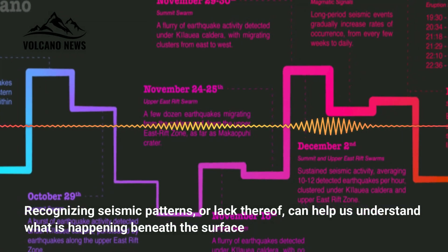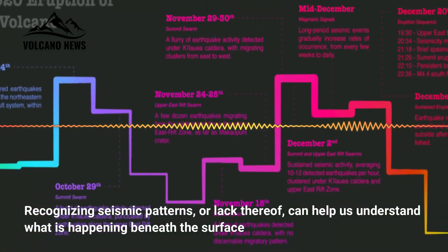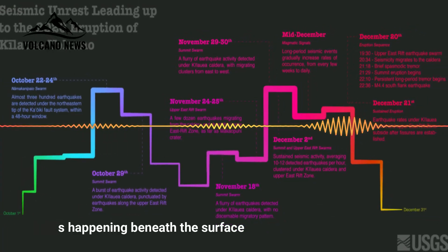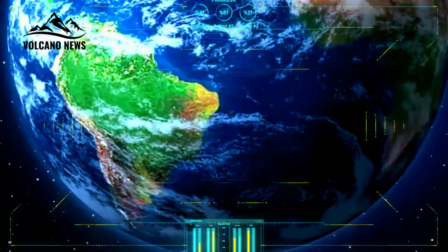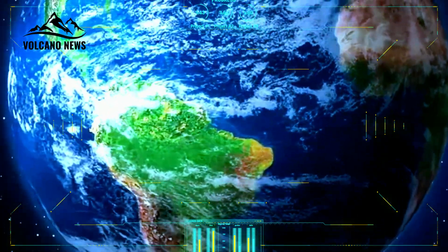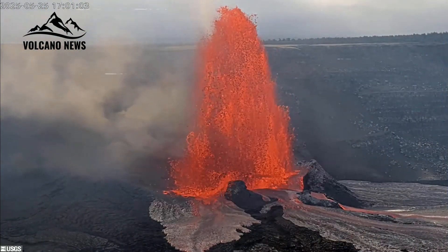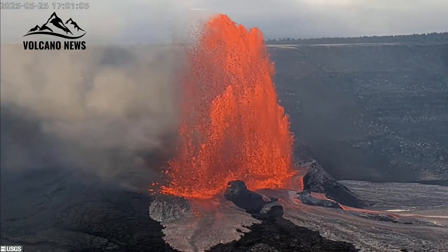Recognizing seismic patterns, or lack thereof, can help us understand what is happening beneath the surface. Studying these patterns along with geodetic data — how the Earth contracts and expands with volcanic activity — changes in gas emissions, and changes in magma composition gives us the best chance of understanding the complex volcanic system beneath our feet.